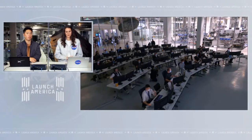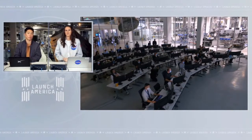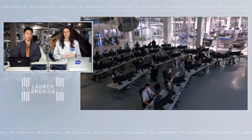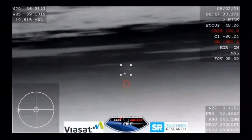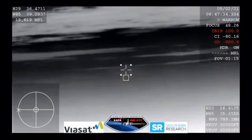We are standing by on their re-entry. It's been about four minutes since that loss of signal began — an estimated seven minutes total. The plasma is building up on the outside of the capsule as it continues entering the Earth's atmosphere, with temperatures reaching 3,500 degrees Fahrenheit. This view is from our WB-57 aircraft with its thermal imaging cameras, looking for Crew Dragon to come into view.